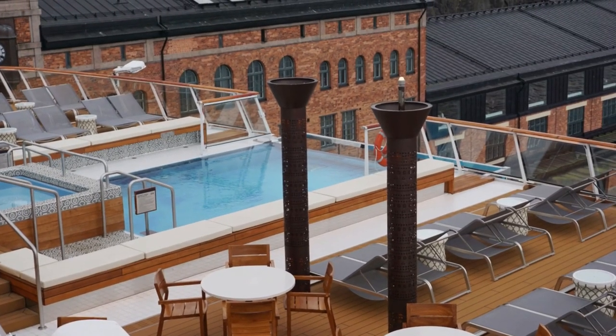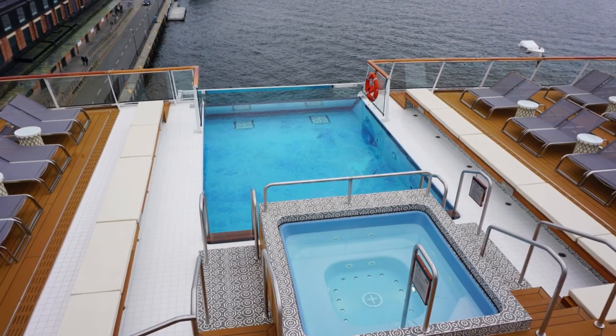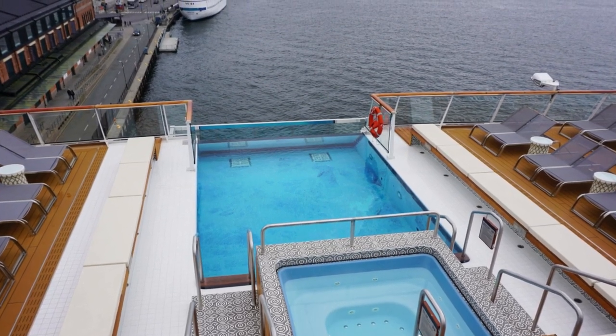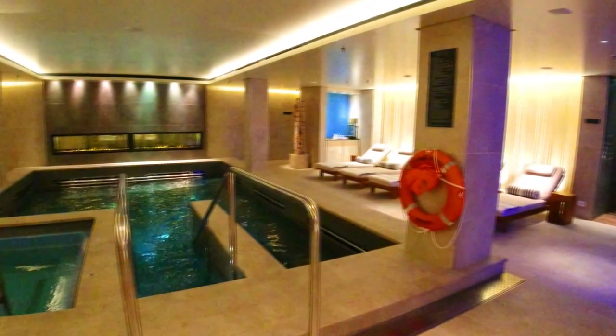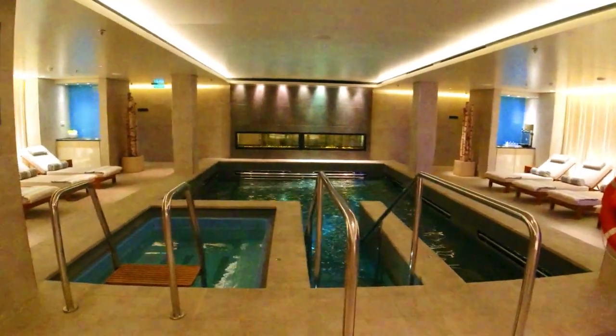Honestly, the infinity pool was a bit smaller than we expected, but it did provide another option for sun worshippers to get some rays and amazing aft views. Of note, the thermal suite is also complimentary for all guests on Viking cruises, where you'll find an additional therapy pool to provide even more options for taking a dip.